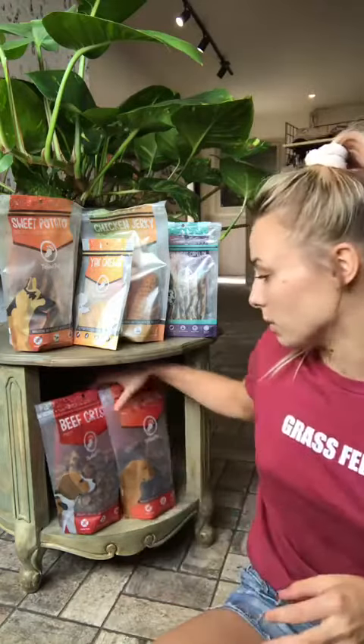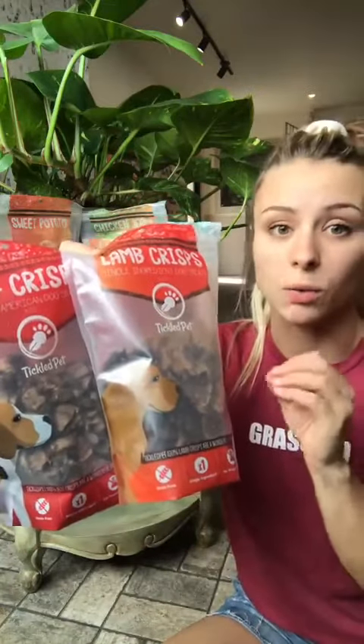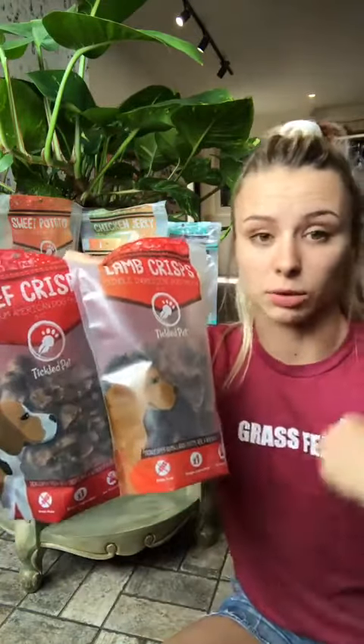We like them enough to bring pretty much their whole line in. We have a couple different things, chews and treats. So the first ones I want to show you are the crisps. These are just simply lung — really high quality, high protein, 70% protein.